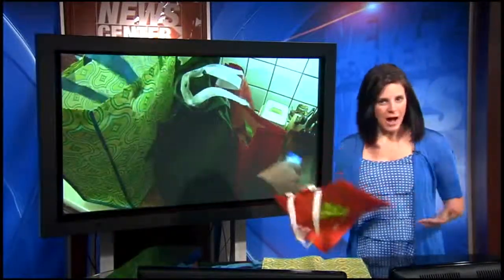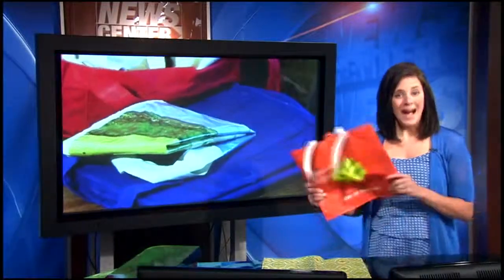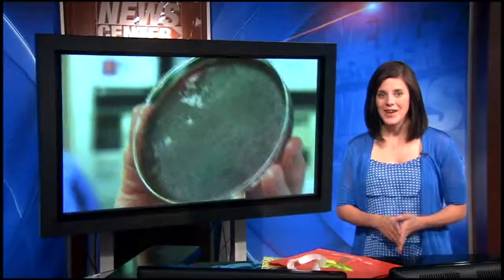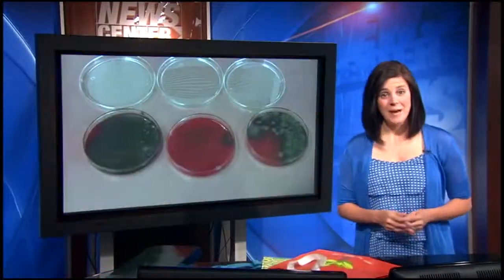Reusable shopping bags are pretty popular. You can pick them up in just about any store these days. But no matter where you buy these bags, how you use them could have a big impact on your health. I put some of these bags to the test, and what I found may change some habits.